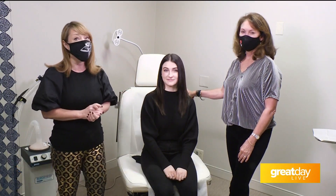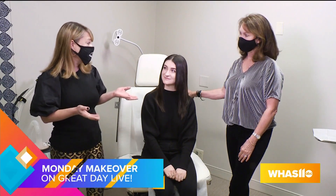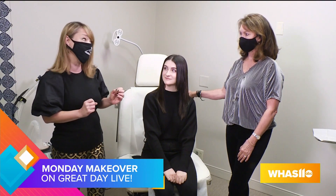Hi, I'm Christine Fillingham and I'm back with another Monday Makeover. We're here again with Dr. Julian Samuels, a board-certified cosmetic surgeon in her beautiful Norton Commons offices. And today we're with Rebecca, a young bride who wanted some natural lips for her wedding in October 2021.